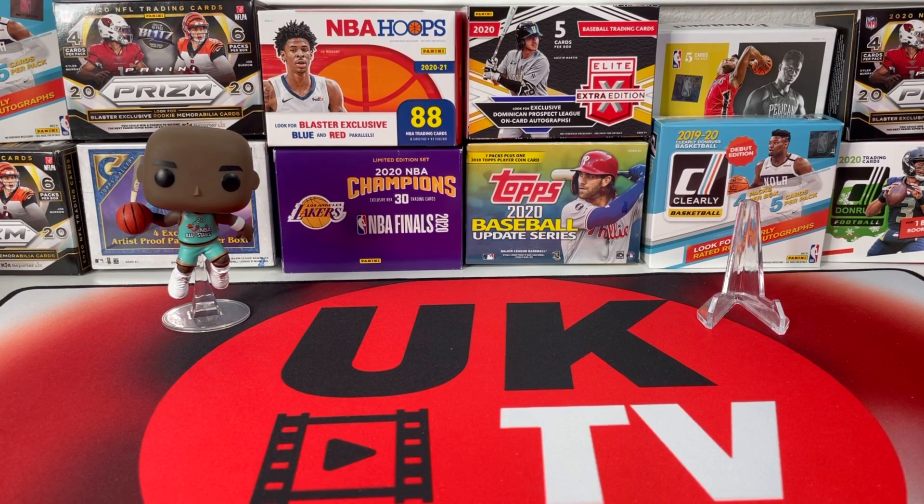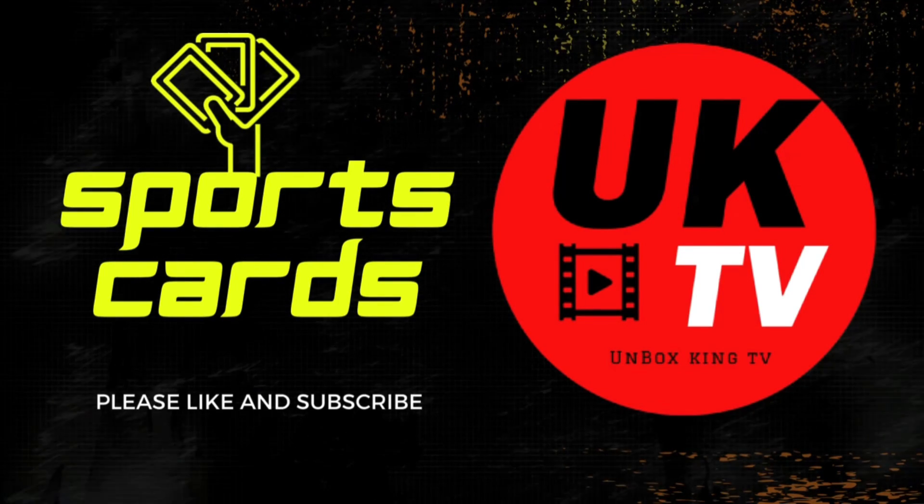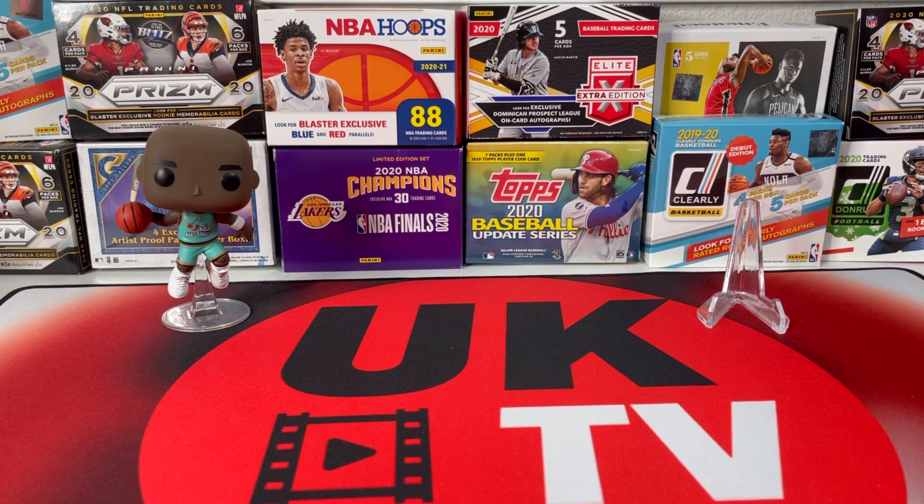What is going on YouTube, this is your boy Jake, aka Unboxking, and welcome to my channel. Welcome back to the channel — for today we're going to be doing another basketball unboxing.